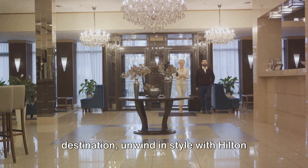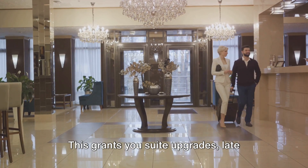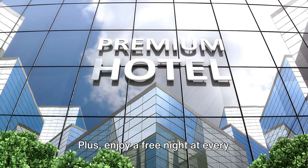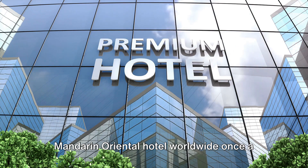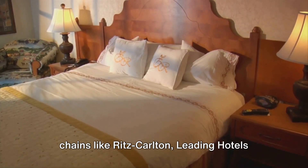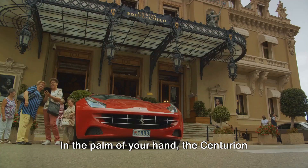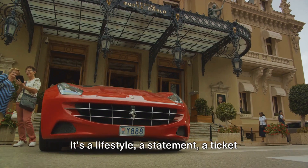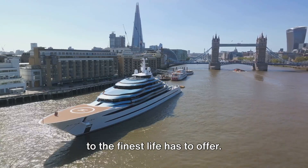And when you finally reach your destination, unwind in style with Hilton Diamond status — sweet upgrades, late checkout, complimentary breakfast, and more. Plus, enjoy a free night at every Mandarin Oriental hotel worldwide once a year, along with privileges at elite chains like Ritz-Carlton, Leading Hotels of the World, and Aman Resorts. In the palm of your hand, the Centurion Card is a ticket to the finest life has to offer.